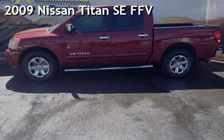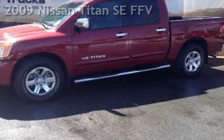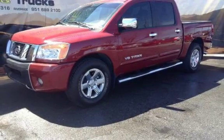Presenting a pre-owned 2009 Nissan Titan SE FFV. This four-door truck has an eight-cylinder, 5.6-liter V8 engine, with rear-wheel drive and an automatic transmission.